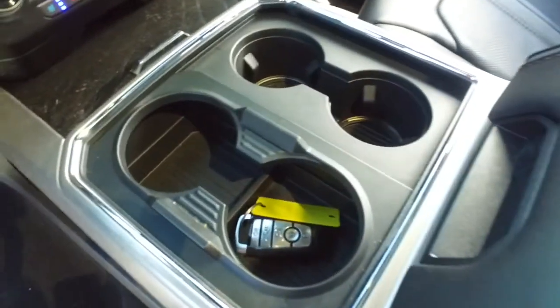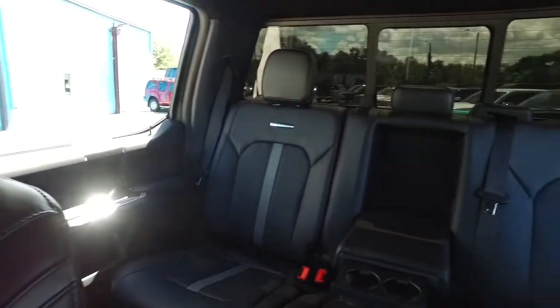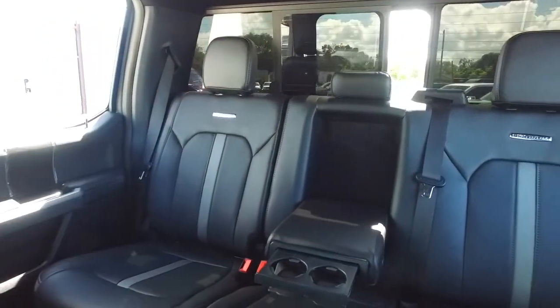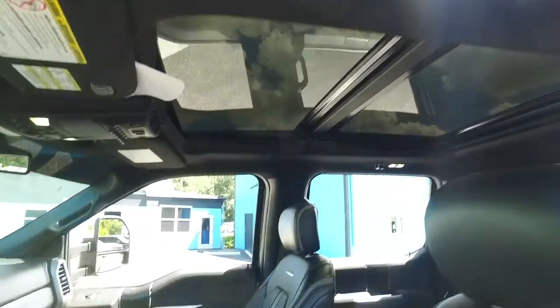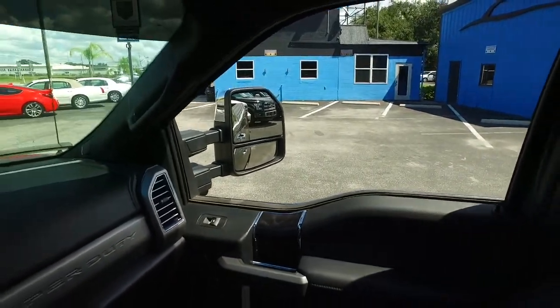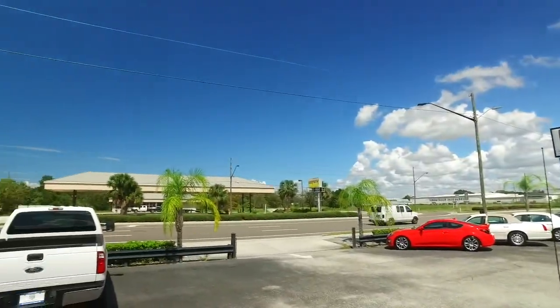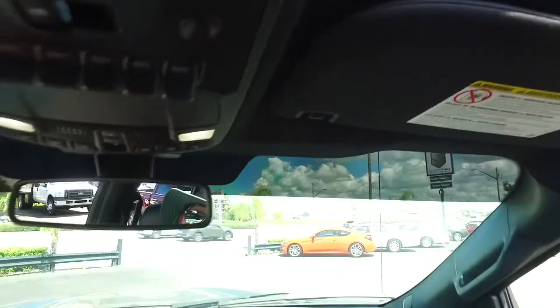Check out your center console — elbow-deep storage, double cup holders, double the fun, and USB ports. Power slide your rear window to get fresh air in the back of your crew cab. And congratulations — you've got a power sliding panoramic moonroof. Somebody ring the bell!